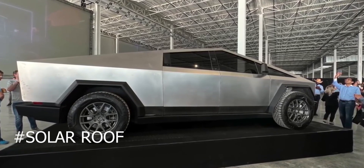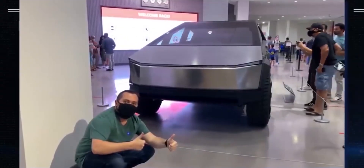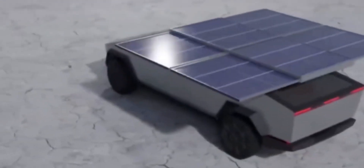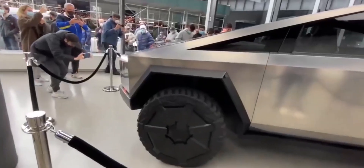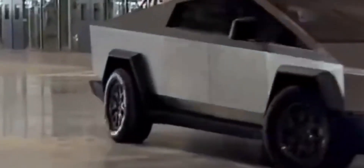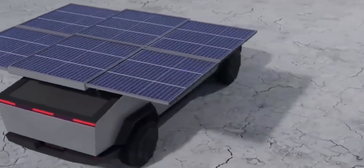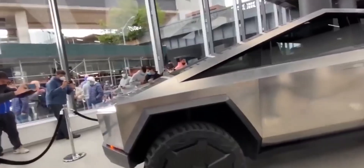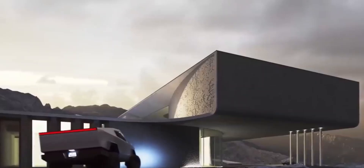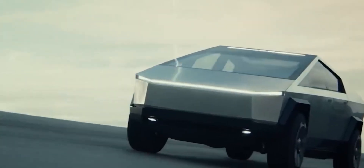The charge period for a Tesla Cybertruck is projected to be 1 hour and 30 minutes. Tesla is introducing an optional solar roof to extract more power from the huge vehicle. Musk believes the solar roof option will increase range by 15 miles per day. Because of the flat-roof design of the Cybertruck, there is ample area for a large solar panel, including a foldable panel over the trunk — a patented design. The solar roof will cost an extra $2,500 to $4,000.